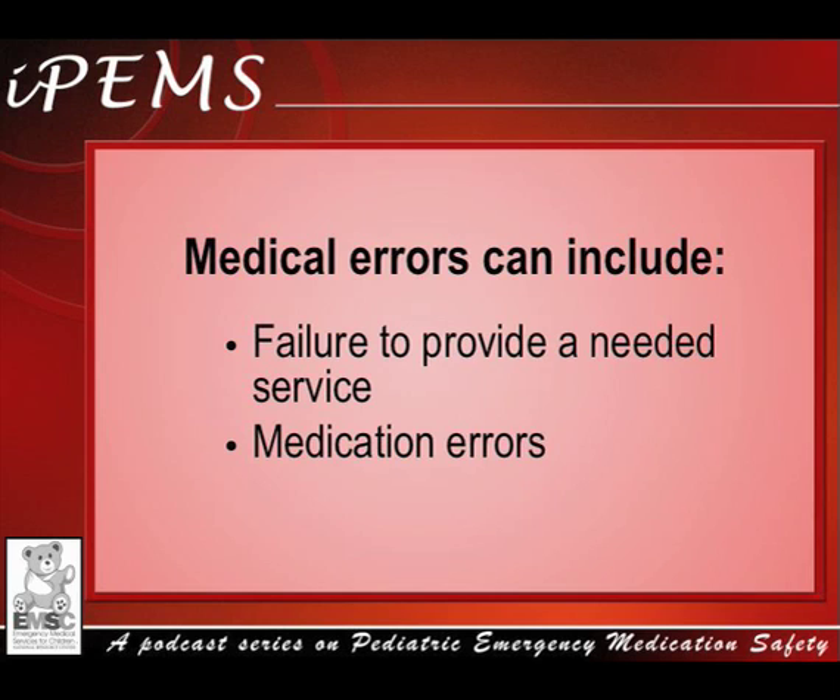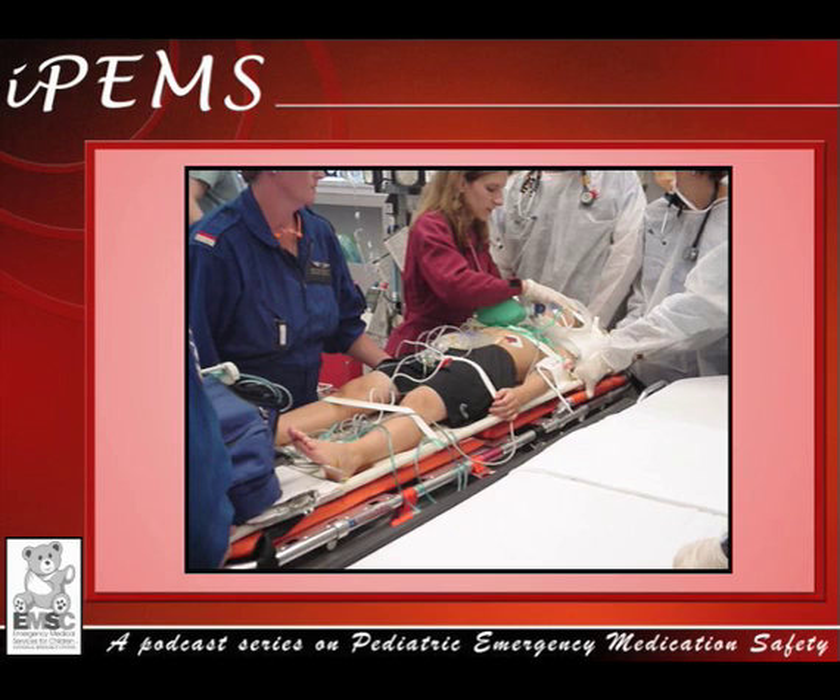Let's review a brief case to help introduce this topic. You're working in the pediatric emergency department, and a child is brought in by EMS after having a prolonged seizure at home. After the patient is stabilized, the mother tells you that the child has a seizure disorder and has been treated with carbamazepine.